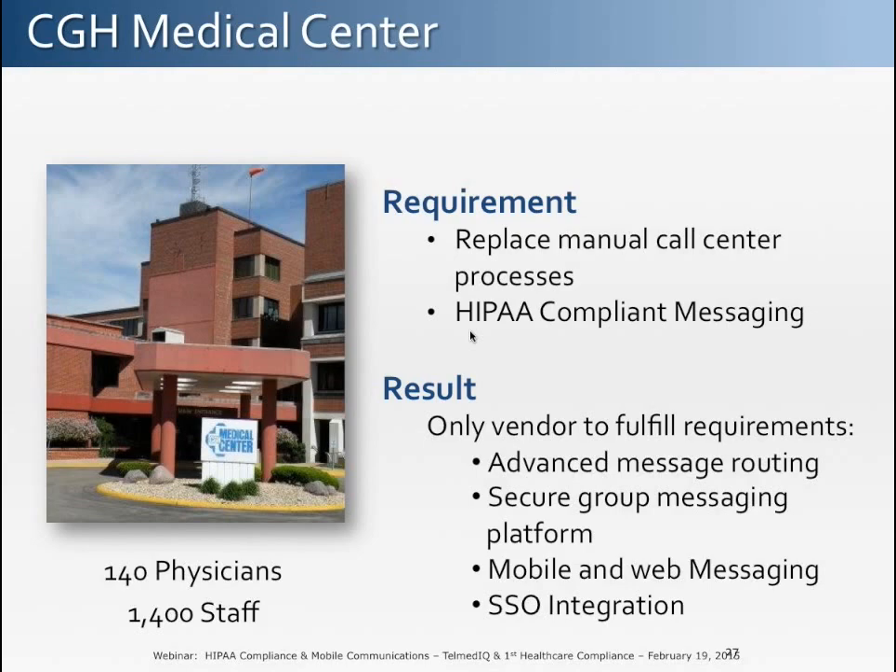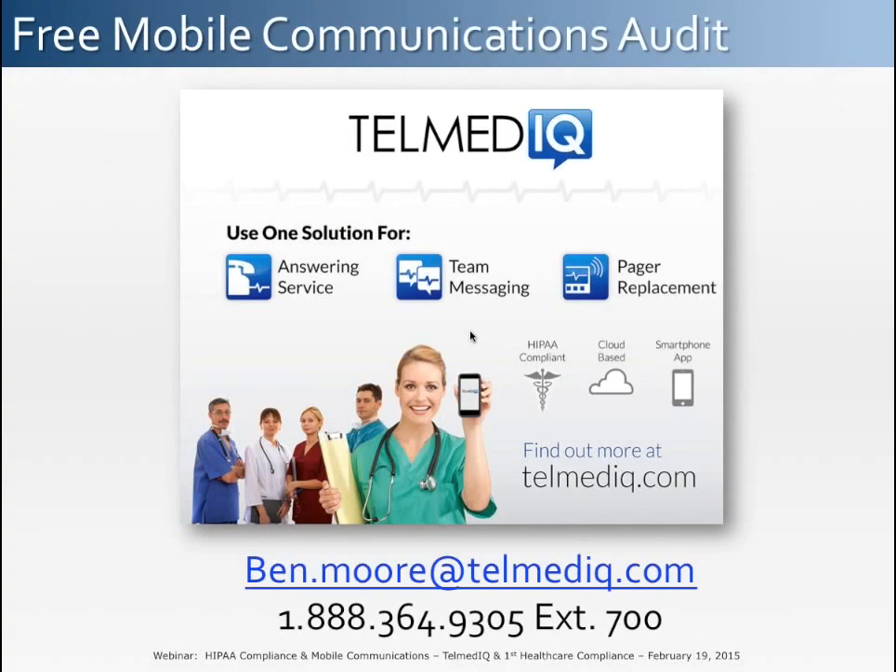Next week, we will be conducting a webinar showing how we brought HIPAA compliance and streamlined communication to CGH Medical Center in Sterling, Illinois for over 140 physicians and 1,400 staff. After an extensive review of several communication systems, Telmedic was chosen as the only vendor that could fulfill all of their requirements. If you would like to be included in our next webinar or receive a free mobile communications audit or product demonstration, please feel free to reach out and contact me directly at ben.moore@telmedic.com or call 1-888-364-9305 extension 700.